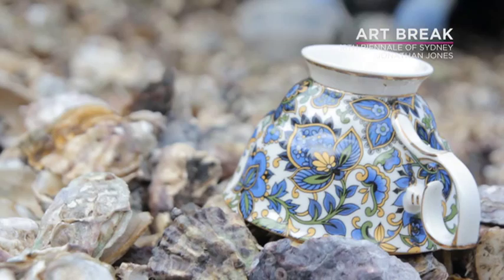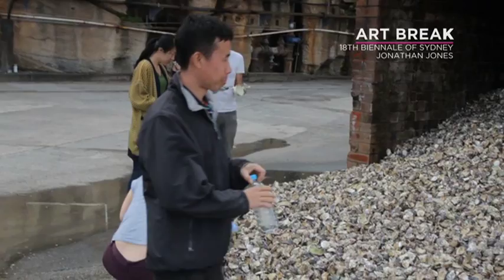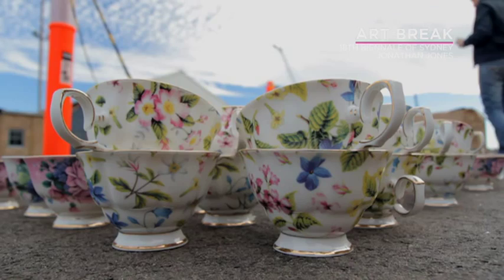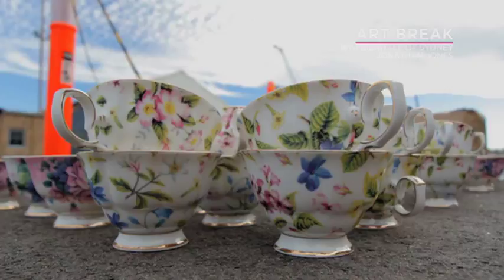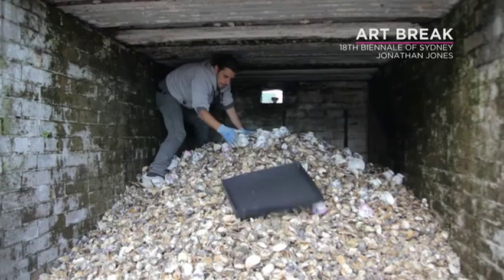We've asked all the artists, curators, and people involved to bring teacups. This one's from a Chinese artist who's just arrived and brought it for me, which is fantastic. Tea was introduced but it's become a really important part of a lot of Aboriginal families and Aboriginal ways of working. Sitting down with people, always having cups of tea — it's always the first thing you do to start a conversation, to start a dialogue.